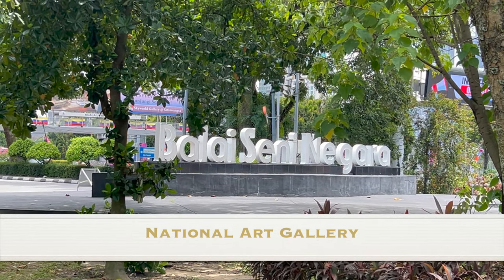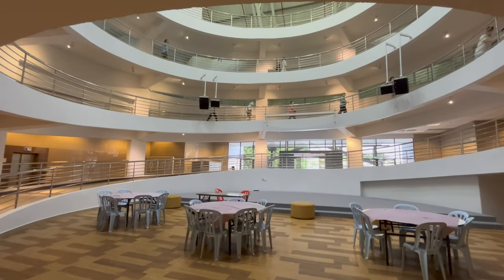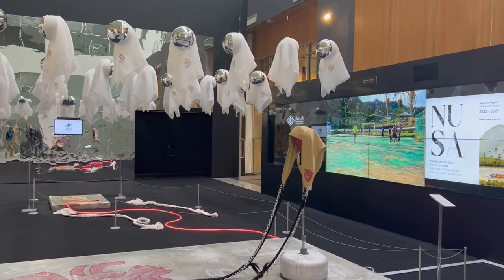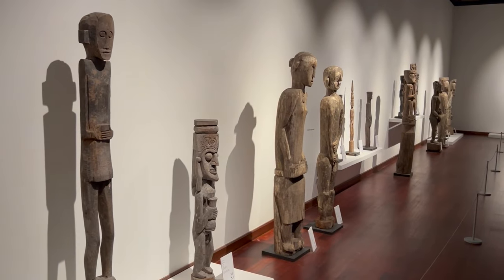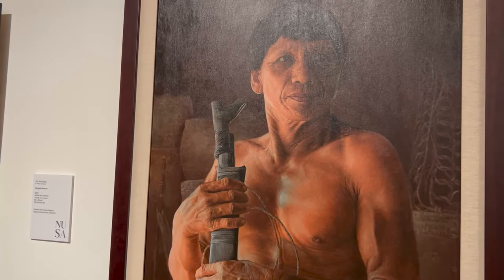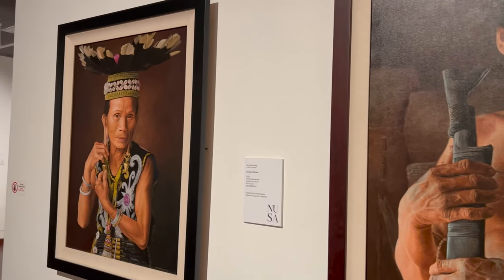We loved our visit to the National Art Gallery. The building itself was airy and spacious, and there were lots of benches to sit on in the different display sections. There were even little chairs, doors, and pieces of art hung low on the walls for children to enjoy. From Indigenous sculpture, to colourful portraits, to batik art, the work on display was both approachable and culturally multi-layered.